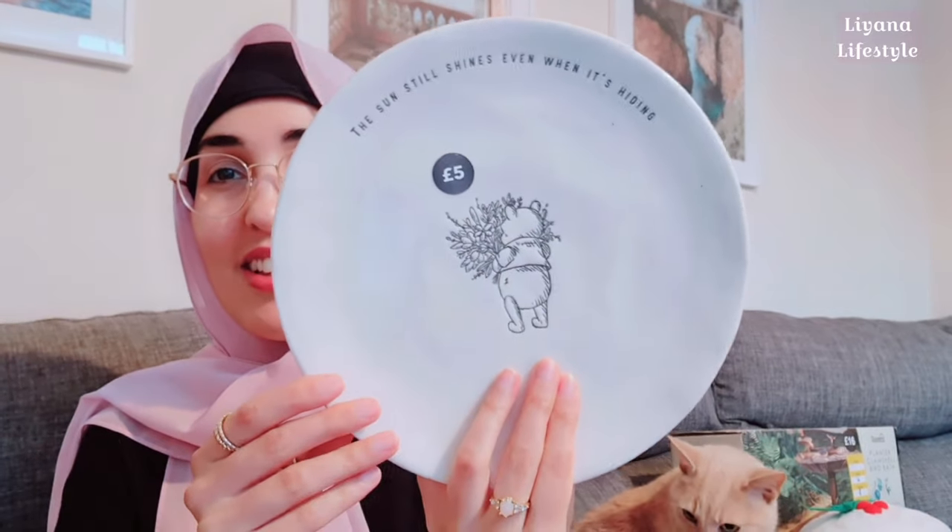I got two of each so everything I show you, I have in pairs. You can have Winnie the Pooh, Tigger, or Piglet — let me know in the comments who your favourite character is. I also picked these up — it says 'the sun still shines even when it's hiding.' These are five pounds. This is actually the first time I've really ever bought bowls and plates — I feel like I'm going to be so careful with these because they're so gorgeous.